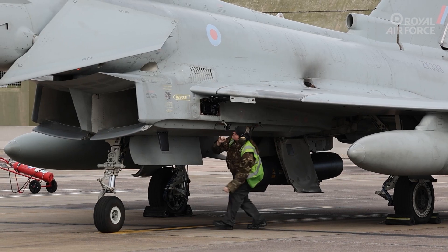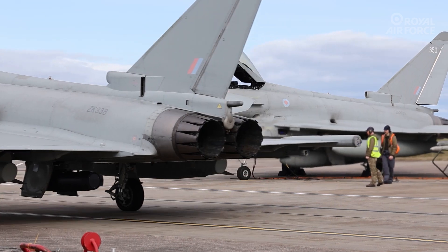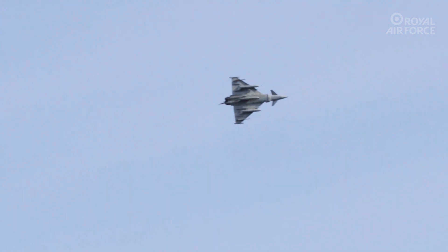RAF aircraft have taken part in Exercise Ramstein Flag, hosted by NATO and the Royal Netherlands Air Force. Involving over 90 aircraft at 11 European airbases, the exercise will test how we work with partner nations and improve our readiness to fly and fight.